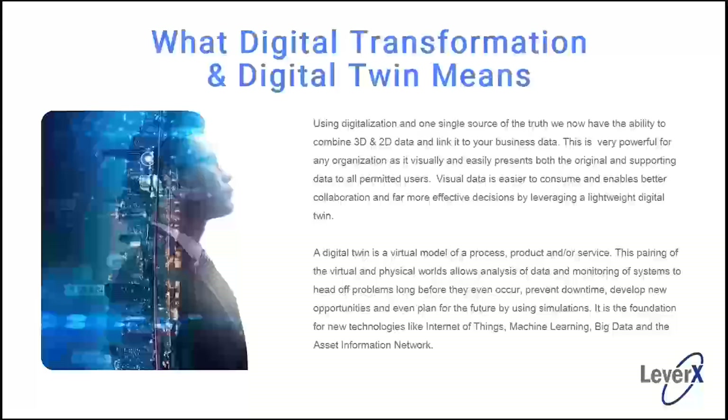A digital twin is a virtual model of a process, a product, or even a service — the pairing of a virtual and a physical world. This allows us to analyze data, monitor systems, head off problems before they occur, and prevent downtime. We can even develop new opportunities and plan for the future by running simulations and analytics. It's the foundation for new technologies like the Internet of Things, machine learning, big data, blockchain, and asset information networks.